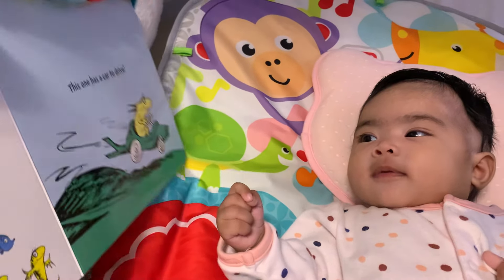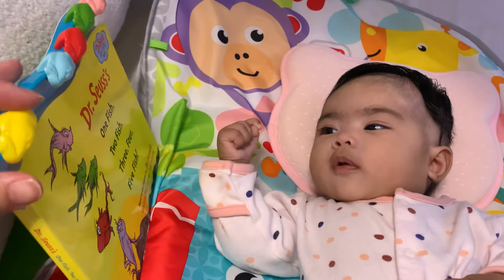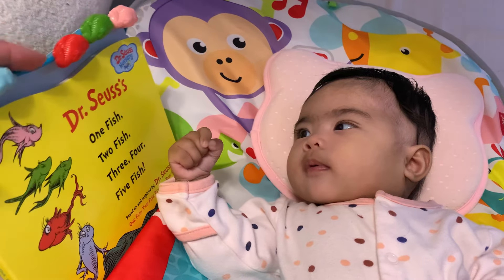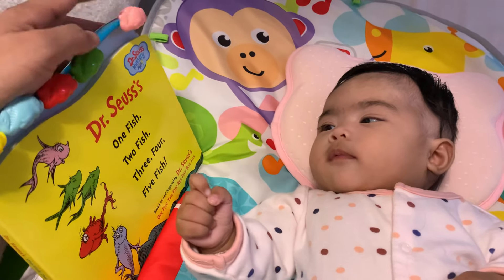Vroom, vroom, vroom. I'm going to show you — this is yellow fish. This one is blue fish. This is blue fish. This is red fish. This one is green fish. This is pink fish.